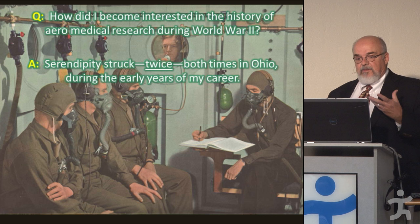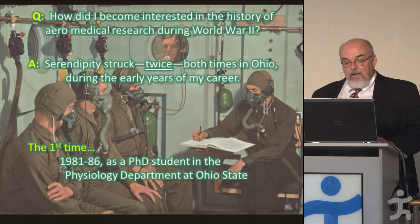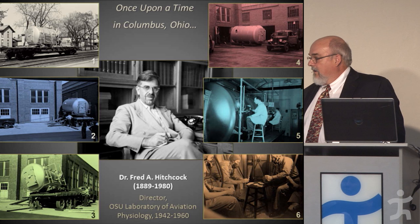It's an interesting story — all serendipity — and it happened both times in Ohio, during the early times of my career when I was training first as a graduate student at Ohio State. Around 1983, I moved into an office that had been occupied by Fred Hitchcock, a pioneer of pressurized flight research.